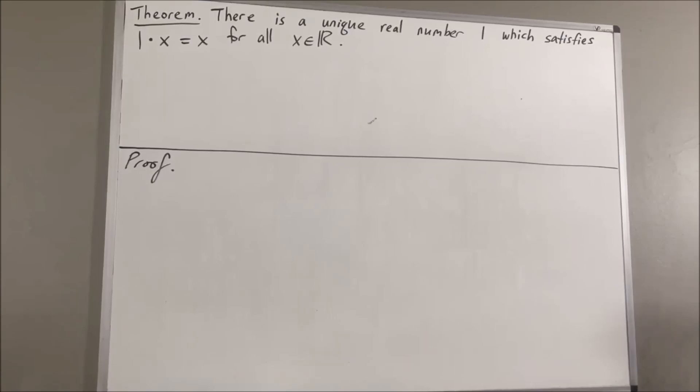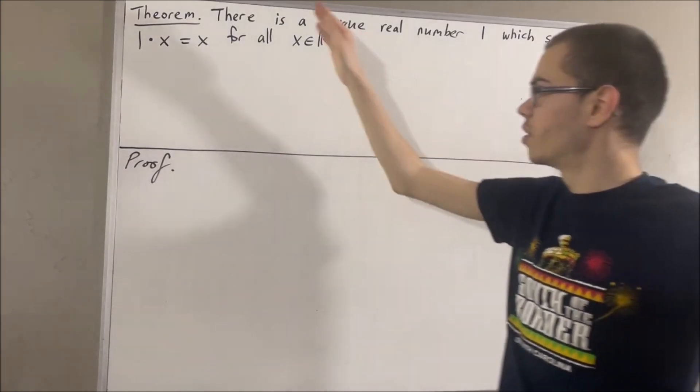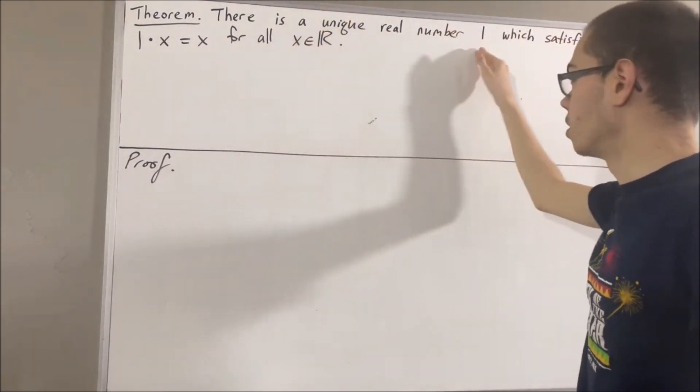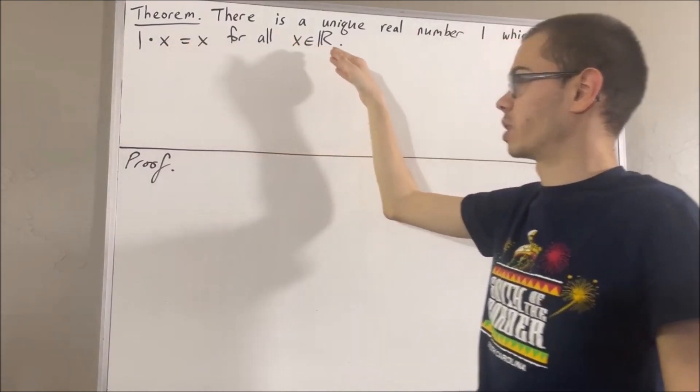Hello! In this video, we are going to prove the following theorem: There is a unique real number 1 which satisfies the property that 1 times x equals x for all real numbers x.